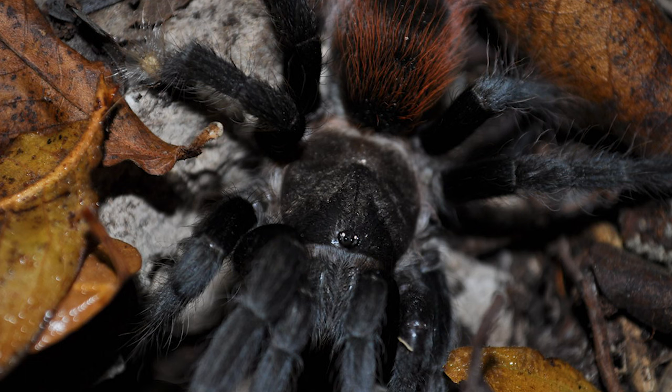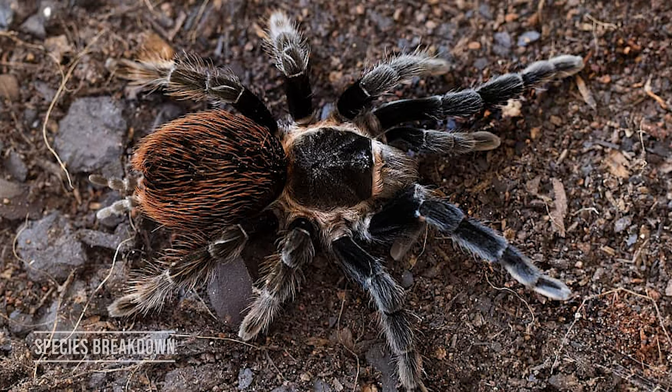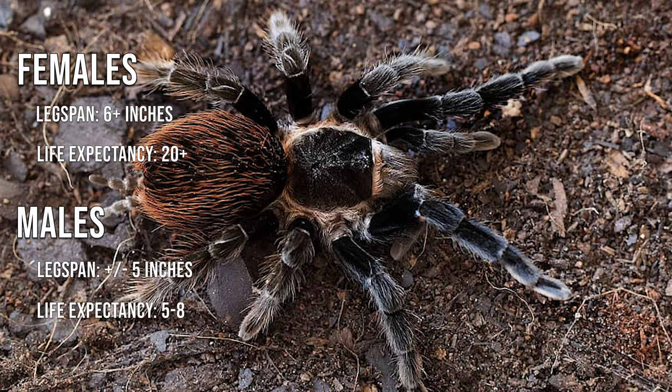A classic is a classic for a reason. Like most tarantulas, females live significantly longer than males and grow larger as well. Females can reach a leg span of 6 or more inches and live well into their 20s with the proper care. Meanwhile, males reach a leg span of about 5 inches and live between 5 and 8 years.